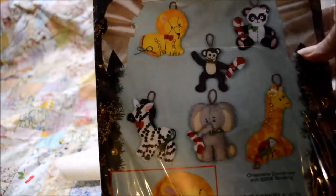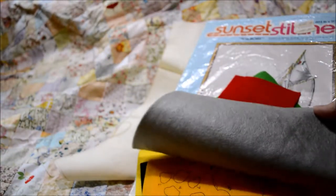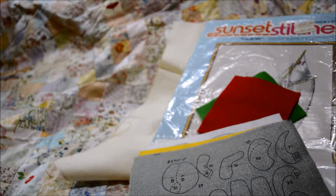I found Christmas ornaments inside. They are pre-printed felt, and these are something my grandma would have made. She did, at one point, have a tree full of felt ornaments with sequins, and all the time in the world it must have taken to make those. So these really remind me of her, and I'm looking forward to maybe tackling them later this year.